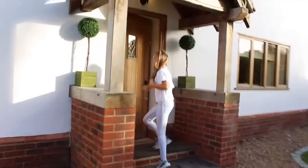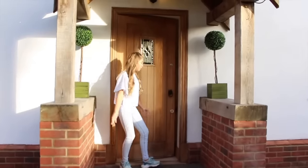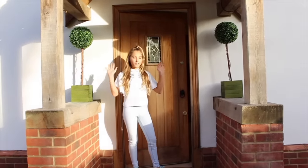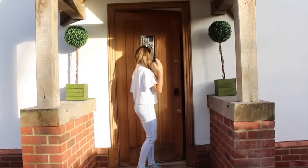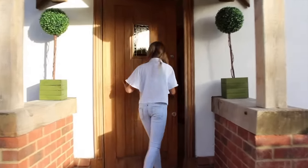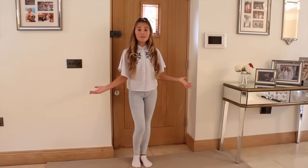So this is my front entrance — you've got two little plant pots to make you feel cozy, and just a traditional wooden door. But let's go inside.